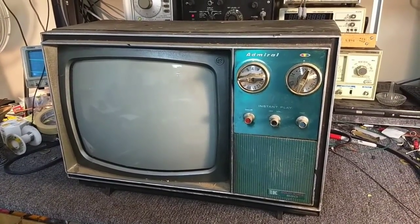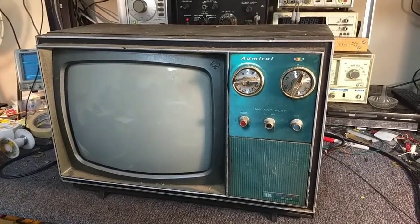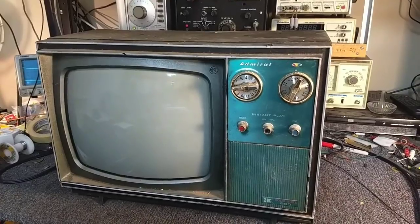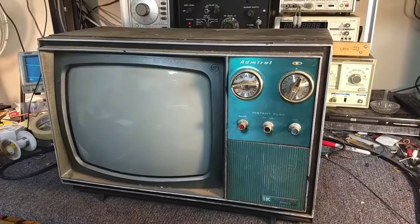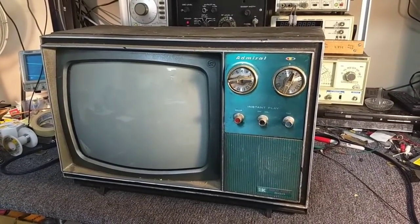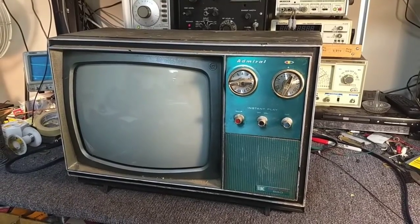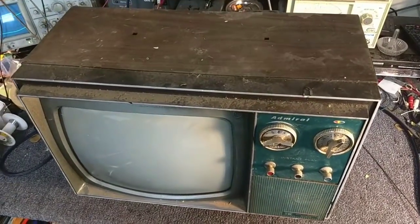If you look in the description, I posted links to those videos. Basically the long and short of it was that no matter how much I tried to reform the capacitors and tweak and mess with all this stuff, it just produced an awful picture. It didn't work right. And I mothballed it because, like always, I have way more work than I know what to do with, and it got mothballed.